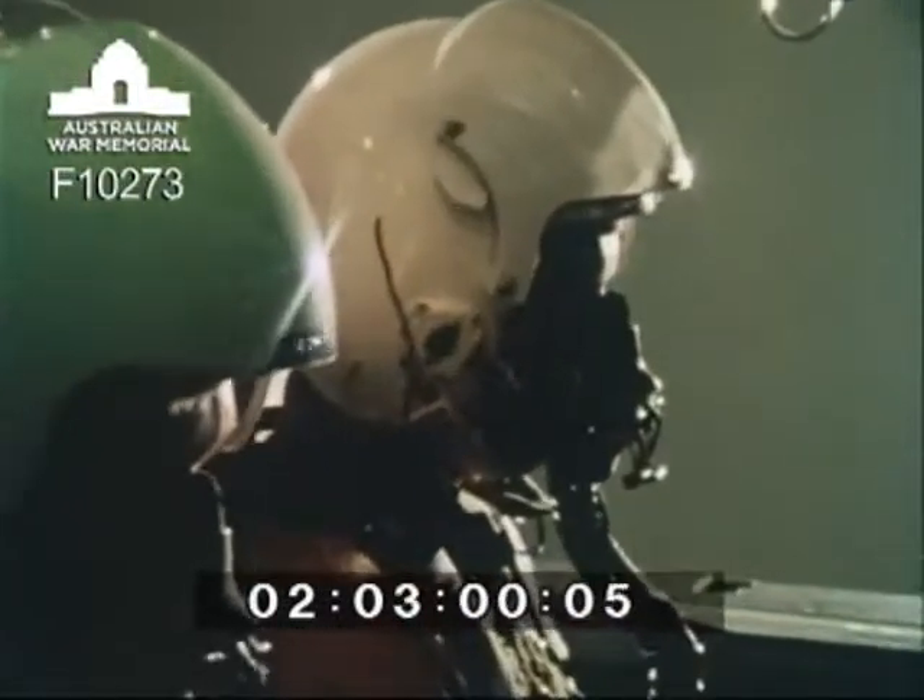Roger, checklist please. Roger. Throttle affected engine is off, fire push button depressed. Roger. Roger, actuate. And confirm the light is still on.